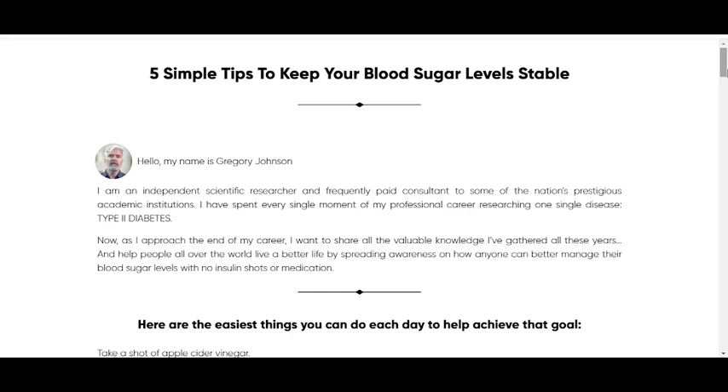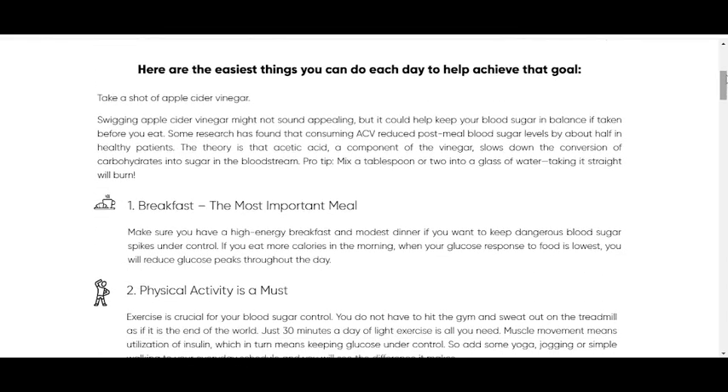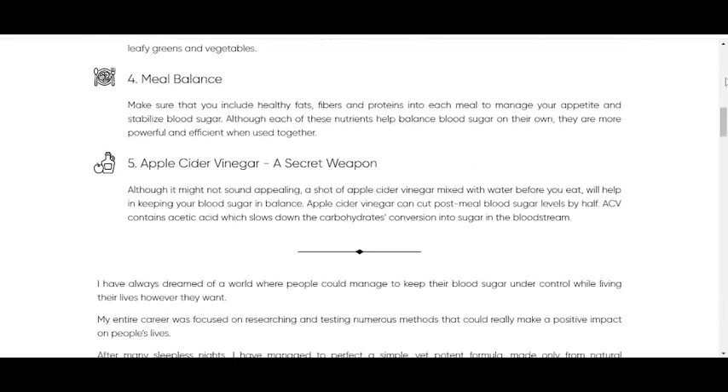The first thing you need to know about Glucoshield Pro is: be careful with the website you're going to buy Glucoshield Pro from, because Glucoshield Pro is only sold on the official website. To help you, I left the link to the official website down below in the description of this video.